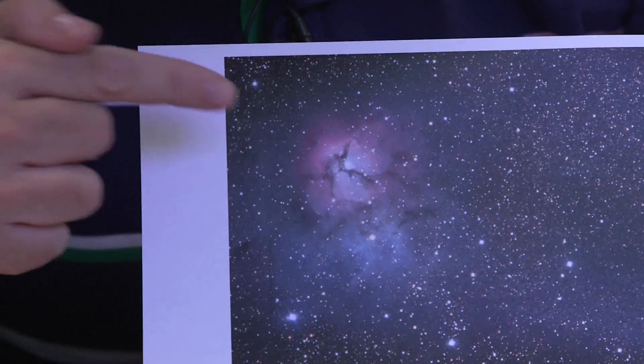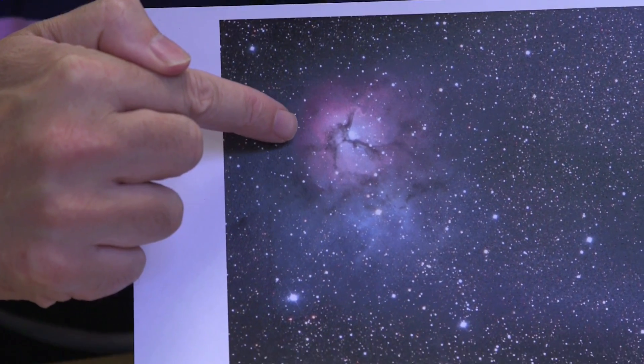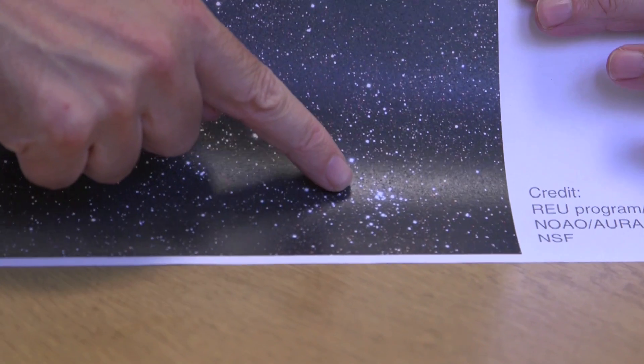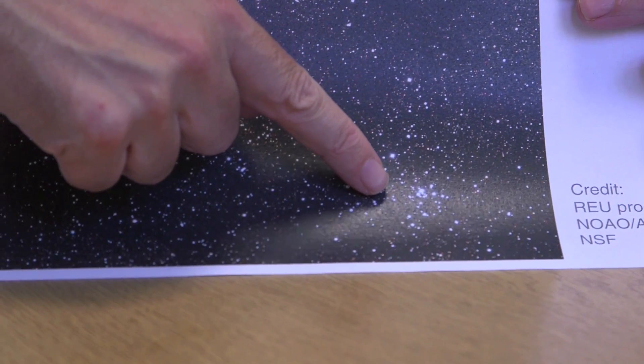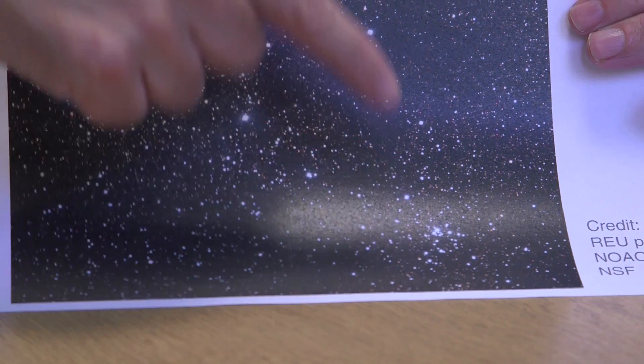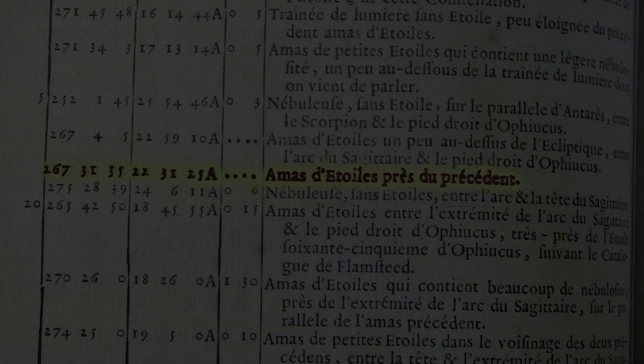Messier 21, M21. Unfortunately, this is M20, the Trifid Nebula, which we've already done. But it has a nearby friend down here, which is rather less inspiring looking, called Messier 21. In fact, they were both discovered by Charles Messier on the same day — probably he spotted them at the same point in 1764 when he discovered the Trifid Nebula. He also found this rather less exciting little object down there.